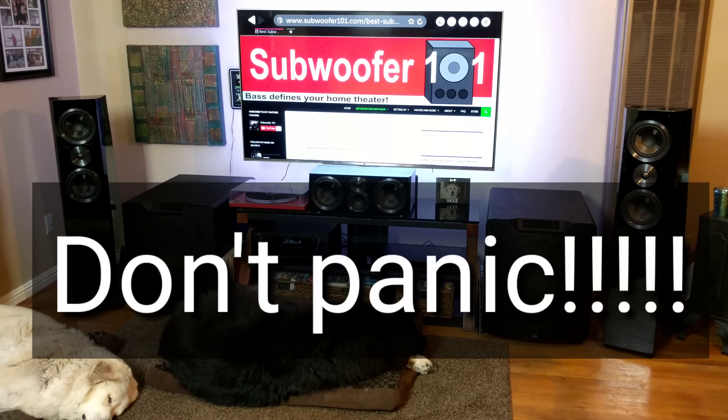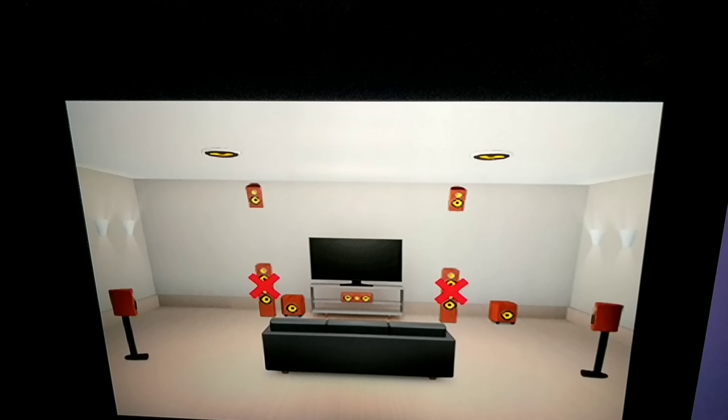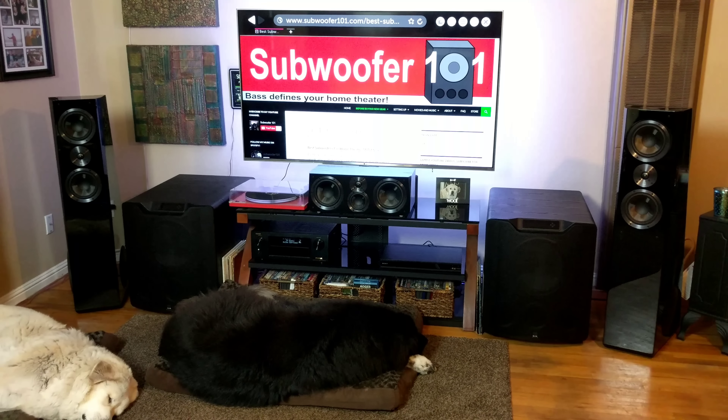I also want to point out that you'll most certainly get a polarity error when running room correction. Just make sure your polarity is correct — positive hooked up to positive, negative hooked up to negative — and just ignore the alert.